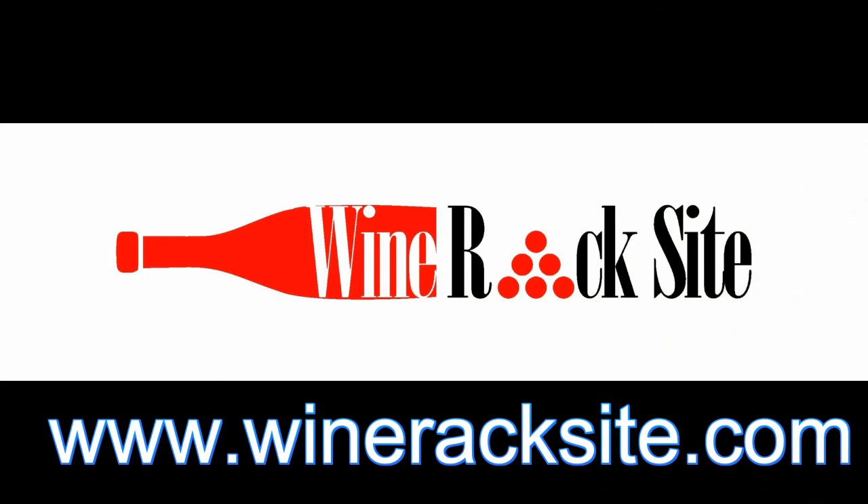So for the best storage of your treasured wine collection, check out the wine racks available on the Wine Rack site.